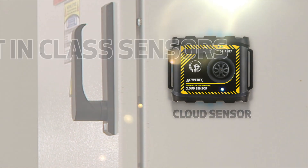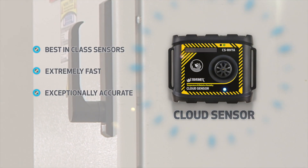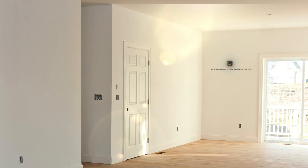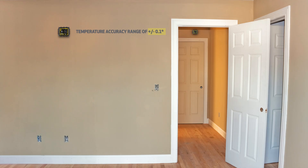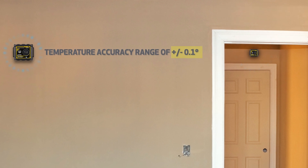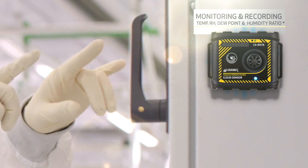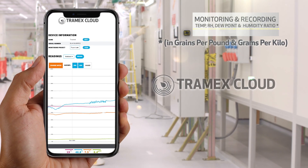Tramex cloud sensors are best in class, extremely fast and exceptionally accurate, with a relative humidity accuracy range of plus or minus 1.5% and a temperature accuracy range of plus or minus 0.1 degree, allowing for monitoring and recording of temperature, relative humidity, dew point and humidity ratio.